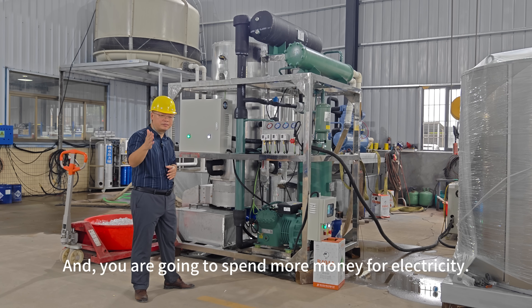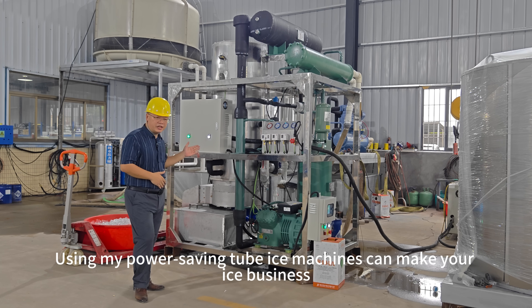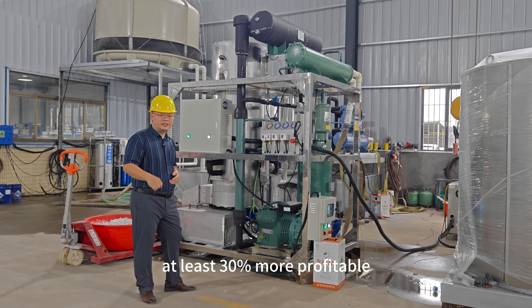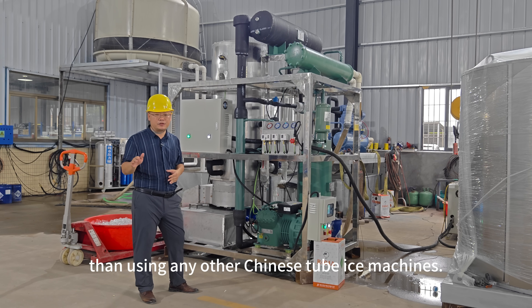So they have to use bigger compressors to do the same thing, and you are going to spend more money on electricity. Using my power saving tube ice machines can make your ice business at least 30% more profitable than using any other Chinese tube ice machines.